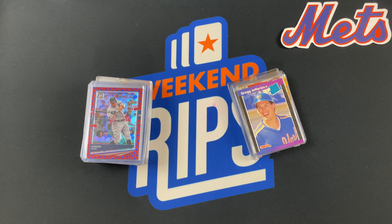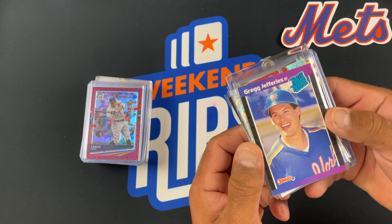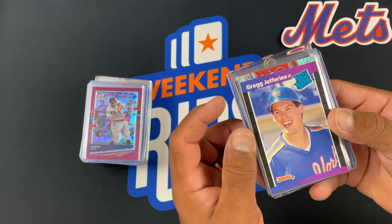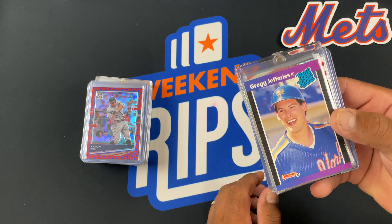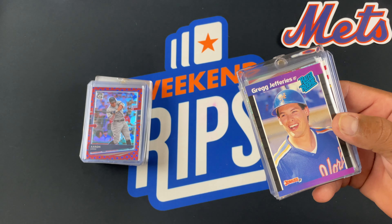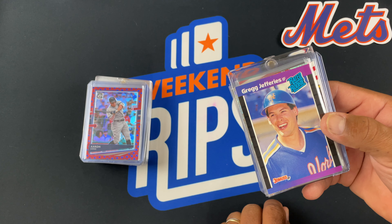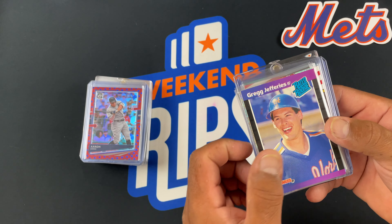I'll go first. I liked pulling this Greg Jeffries because back in the day when I was a kid, that was a really cool card to pull. For one, I was a Met fan, and Greg Jeffries was one of the top rookies at the time, around '89 or so. So that one was fun to pull. I don't remember if that was my first time pulling it.